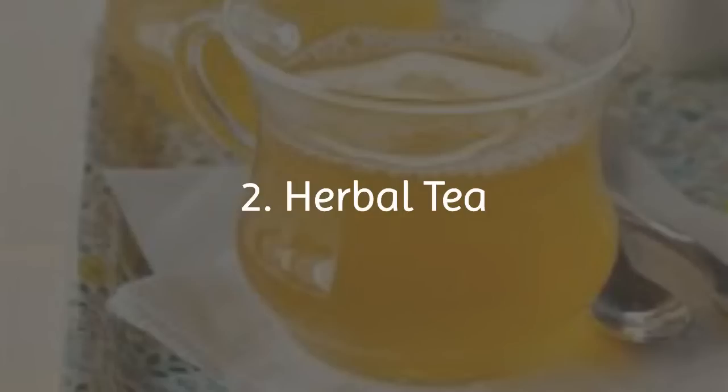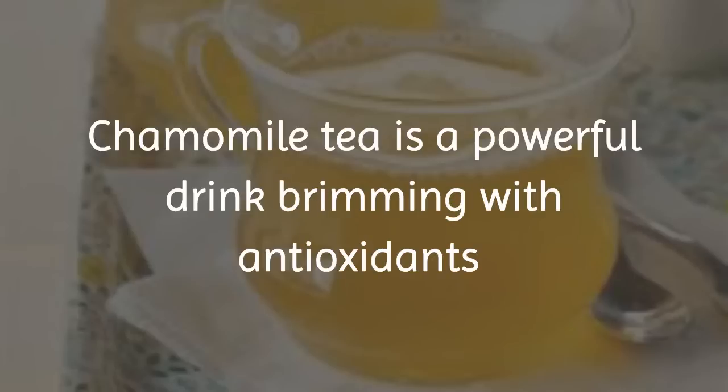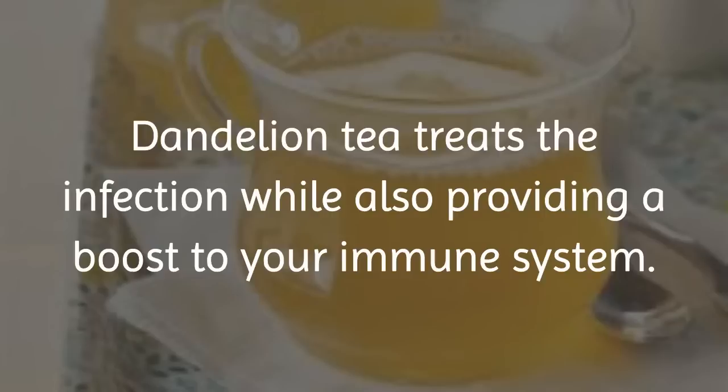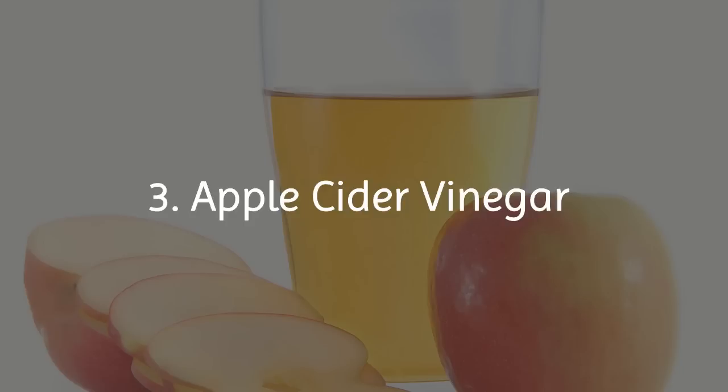2. Herbal Tea. Chamomile tea is a powerful drink brimming with antioxidants that have the ability to reduce pain, congestion and swelling. Dandelion tea treats the infection while also providing a boost to your immune system.